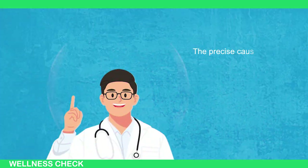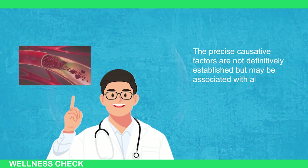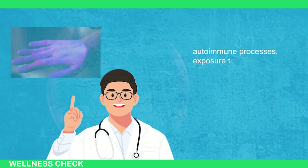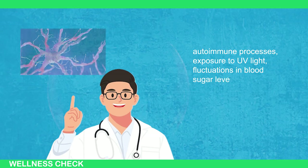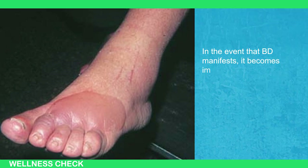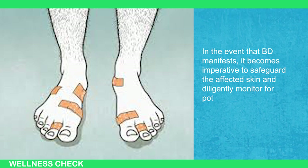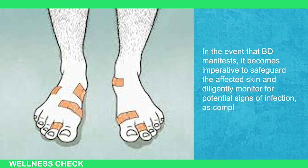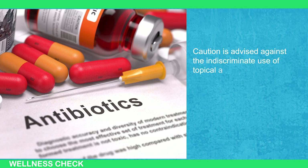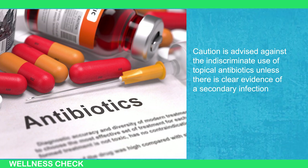The precise causative factors of BD are not definitively established, but may be associated with alterations in blood vessels, autoimmune processes, exposure to UV light, fluctuations in high blood sugar levels, or nerve damage. In the event that BD manifests, it becomes imperative to safeguard the affected skin and diligently monitor for potential signs of infection, as complications may arise. Caution is advised against the indiscriminate use of topical antibiotics unless there is clear evidence of a secondary infection.